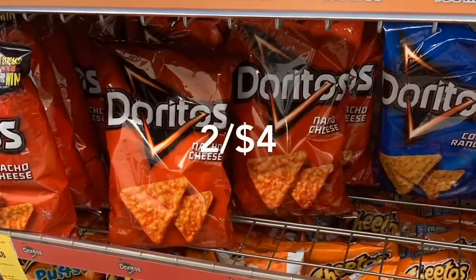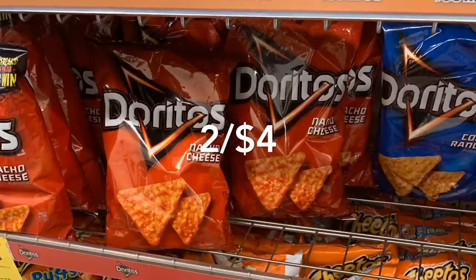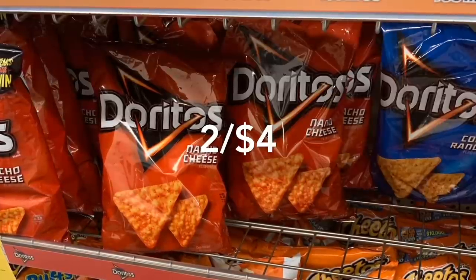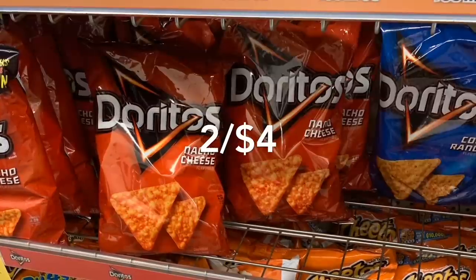Doritos and Lays chips are on sale two for $4 this week. If you have points, use your points and pay only the tax on these chips.